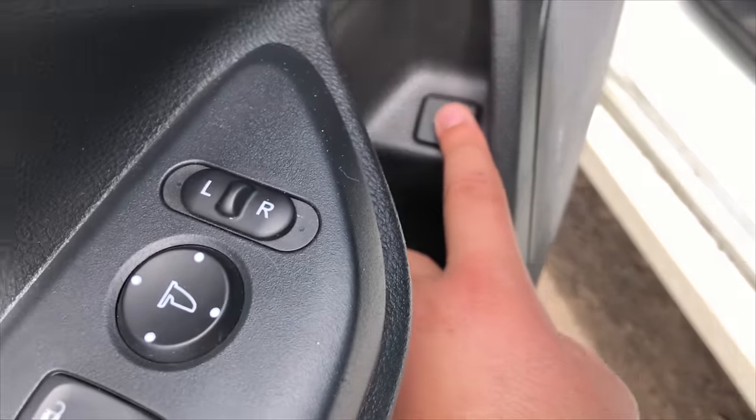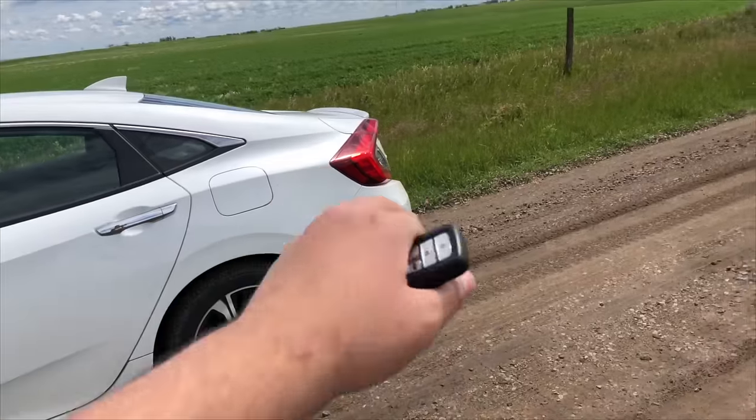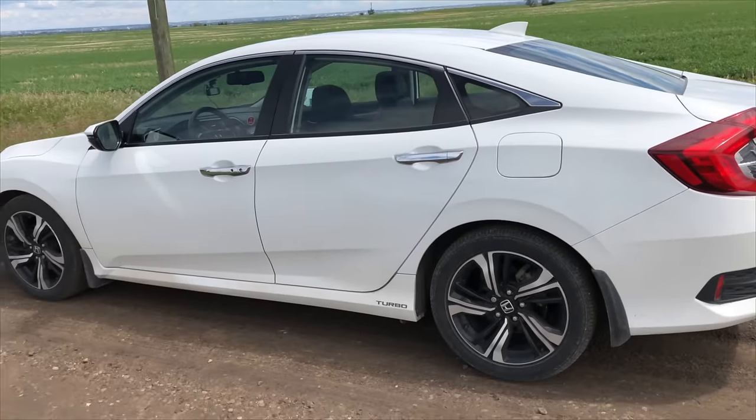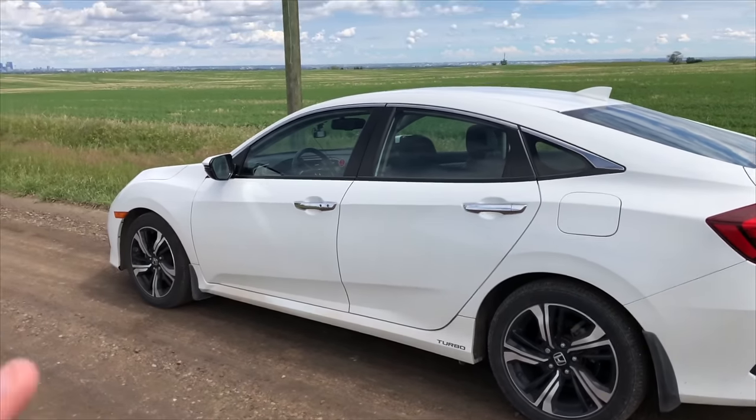There's also a switch over at the trunk, but again it's electric. So if you don't have battery power in your Civic, none of those switches will open it. So how would you actually open the trunk if your car battery is dead?